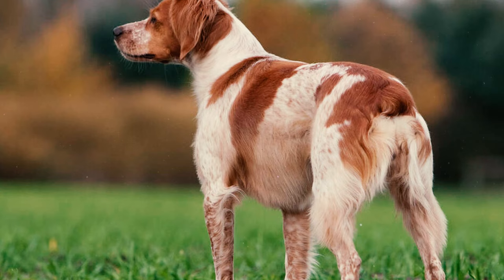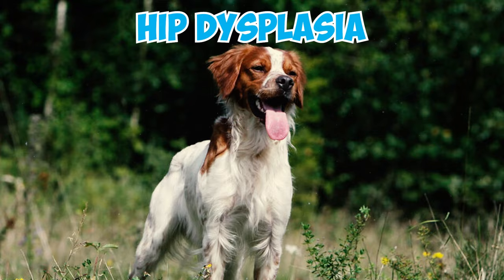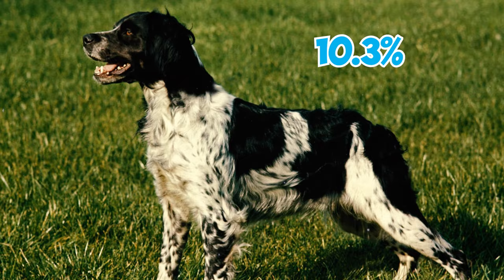Number 19: During the period from 1974 to 2009, approximately 14.9% of Brittanys tested by the Orthopedic Foundation for Animals were found to have hip dysplasia. For dogs born between 2003 and 2004, the rate was slightly lower at 10.3%.